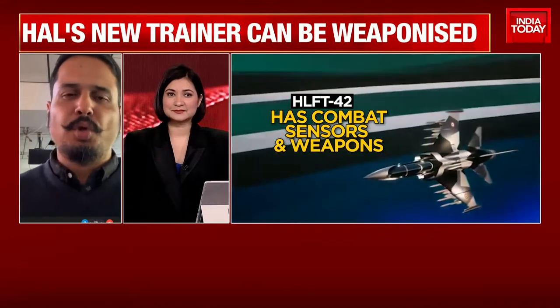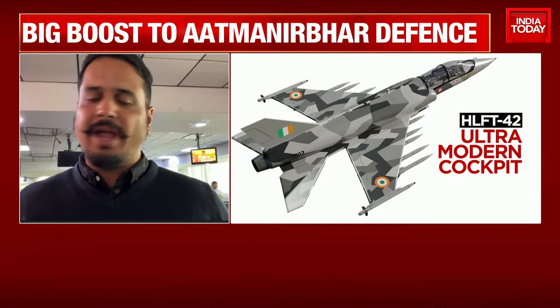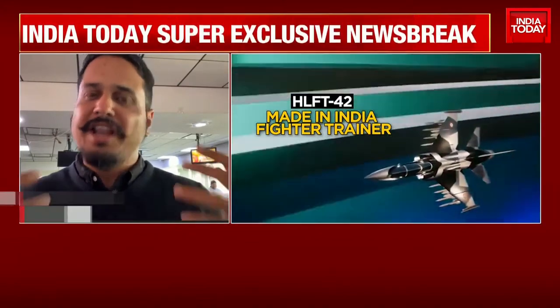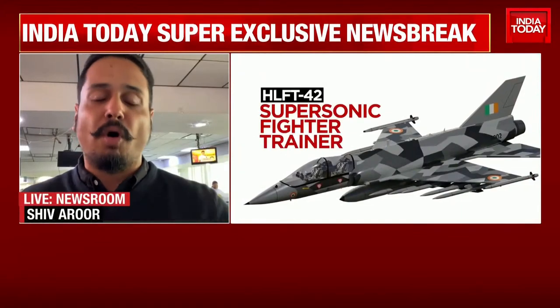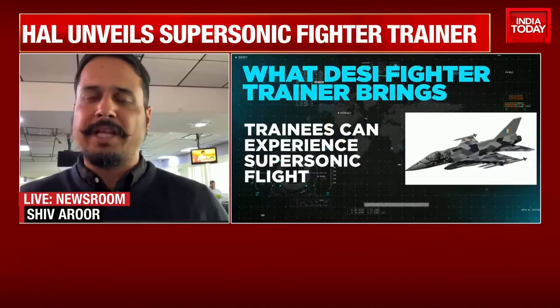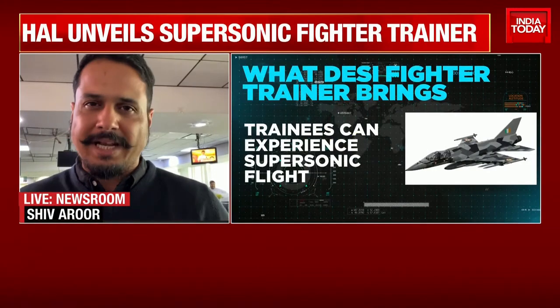So HLFT-42 stands for Hindustan Lead-In Fighter Trainer. And it's always an exciting day for military and aviation buffs when a new aircraft is unveiled, even more so when it's an indigenous aircraft platform.